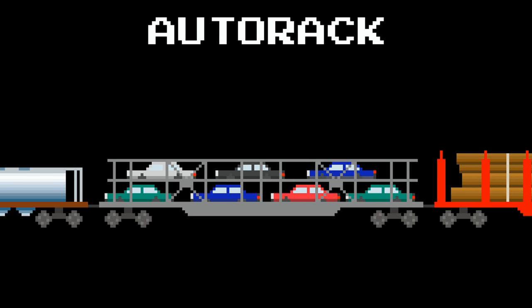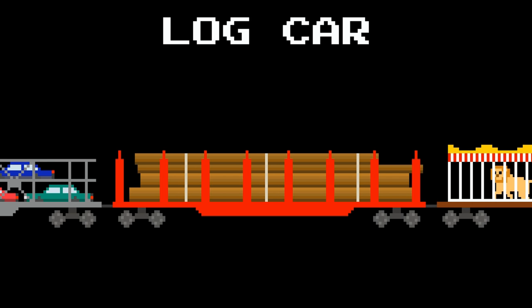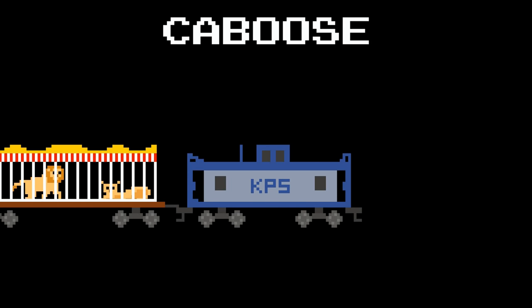Auto Rack. Log Car. Lion Cage Car. Caboose.